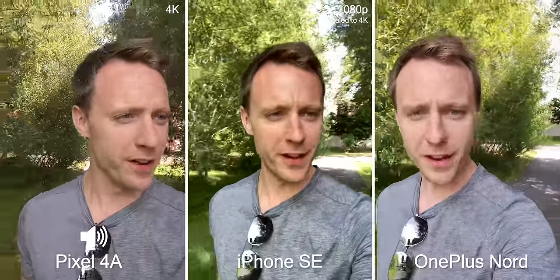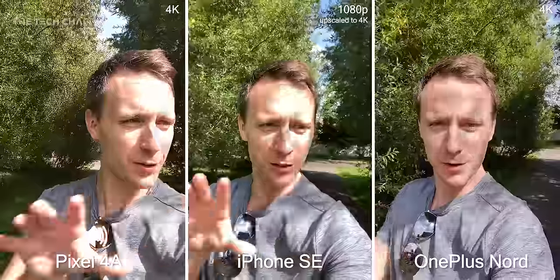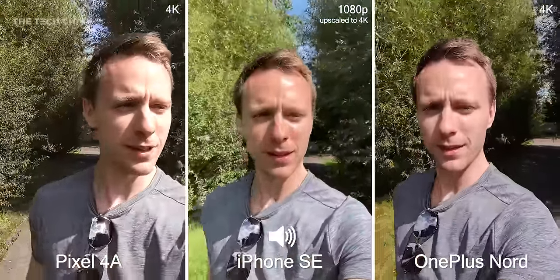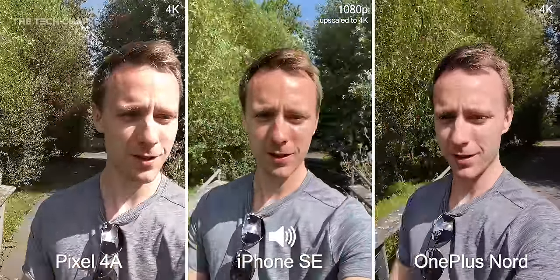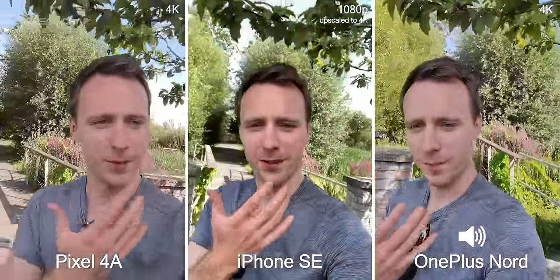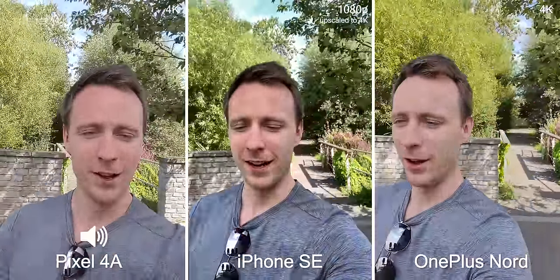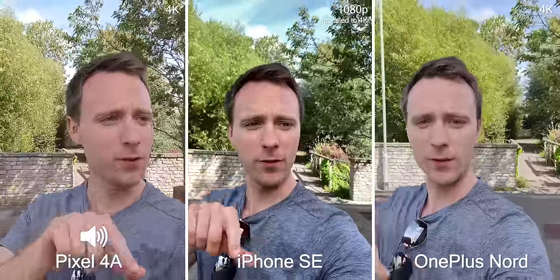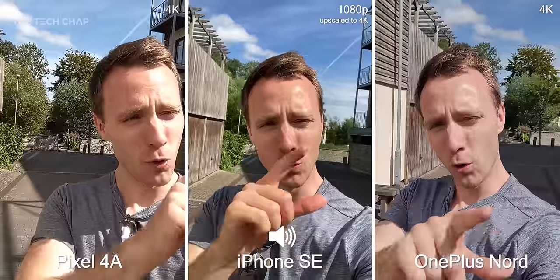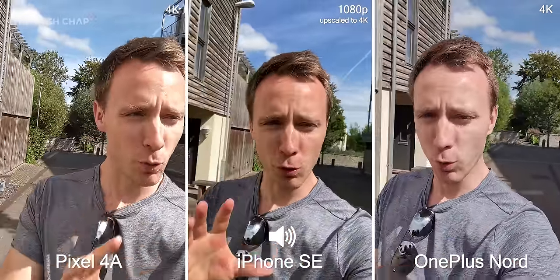What about selfie video? This isn't the ideal setup because the angles are a little bit different on each phone, but I'm shooting these with the front-facing cameras and you can see a bit of a difference in how it handles the brightness on my face and the dynamic range. I'm also switching between the microphones so hopefully you can get an idea of the audio quality. One extra trick the Nord has compared to the others is an ultra-wide selfie lens.